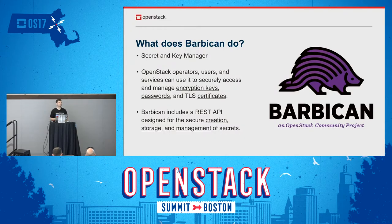What does Barbican do? Barbican is the official key and secret manager for OpenStack. Secrets in this context includes encryption keys, passwords, and TLS certificates that you might need for OpenStack services or virtual machines running on OpenStack. Barbican provides a way to securely manage and access these secrets, with a REST API that allows you to create, store, and manage the lifecycle of these secrets.